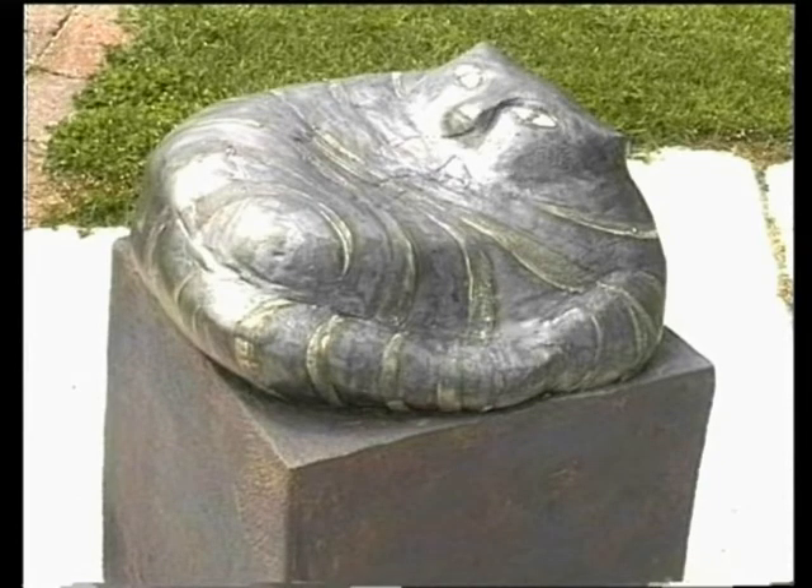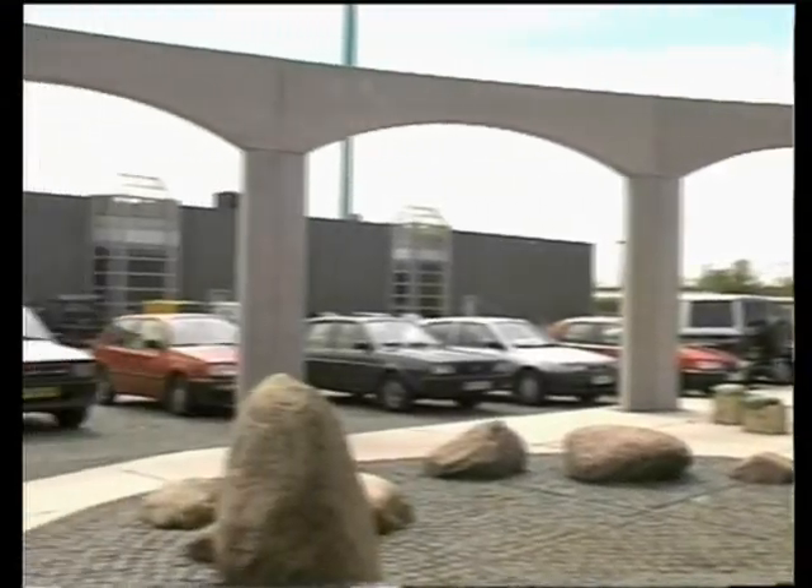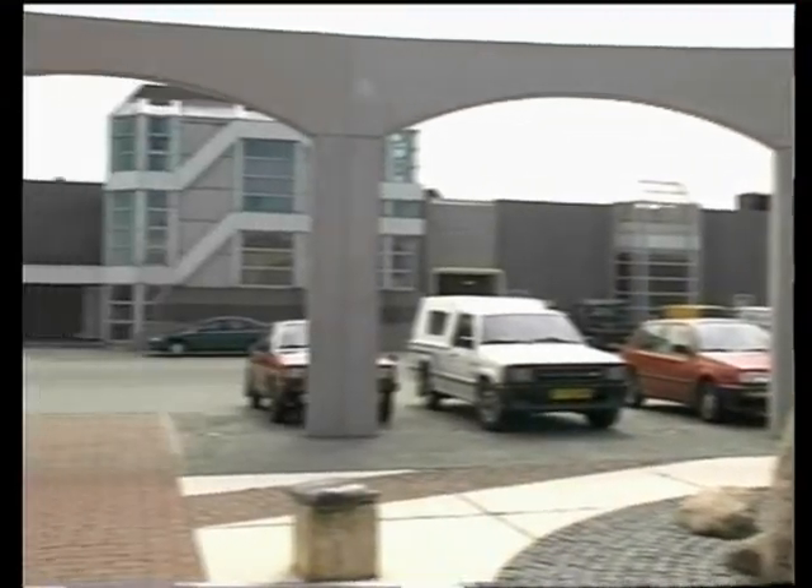Welcome to Sebu Fiske Industrie, situated in the north of Jutland in Denmark, where you're now taken to one of the most modern mackerel canning industries in the world — a company of visions.